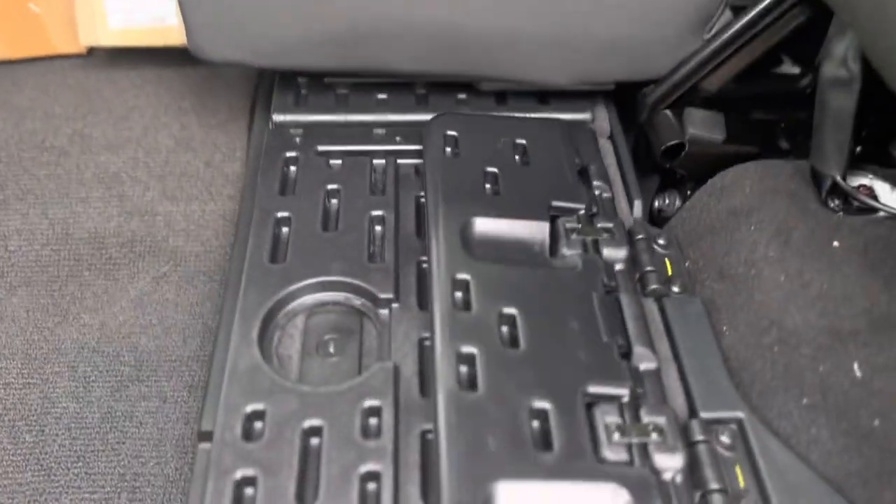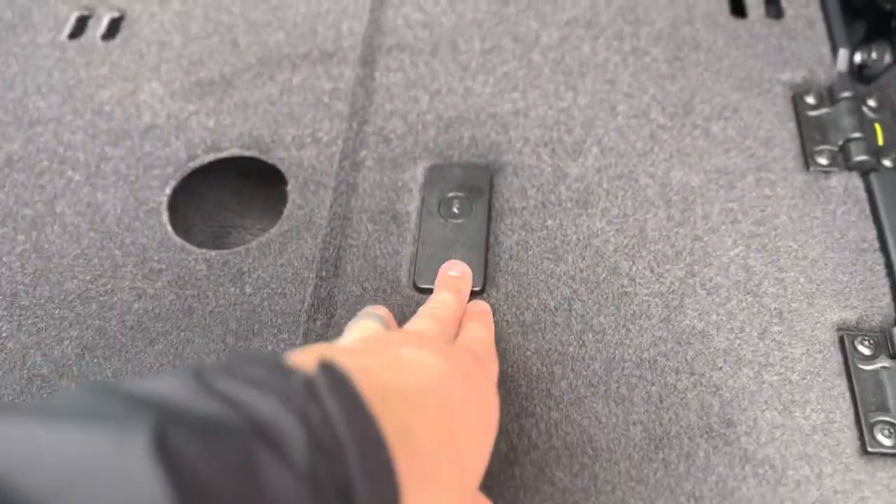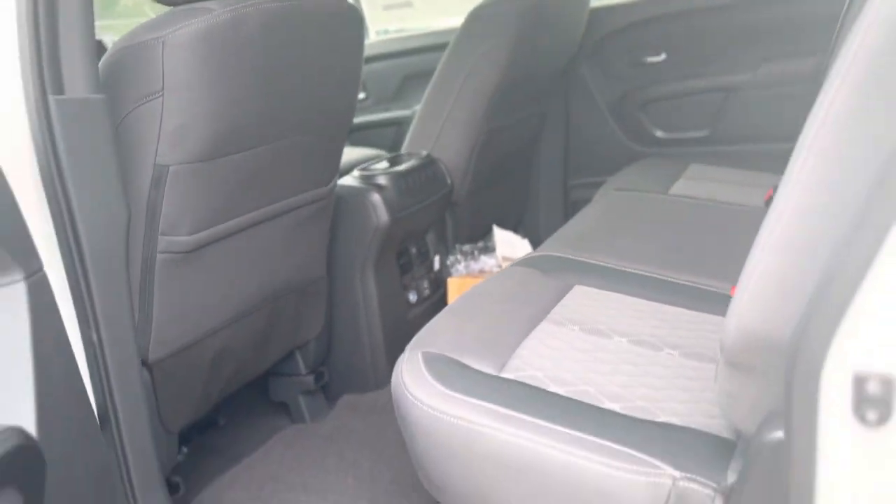Both sides of the back bench seat lift up like so and you have a work area that folds out nice and flat, but also doubles as a locking storage compartment. Pull on this lever to fold the seat back down, lift up on this lever and both sides of the back bench seat will fold down flat, and you can use this area as an extended storage compartment if needed.